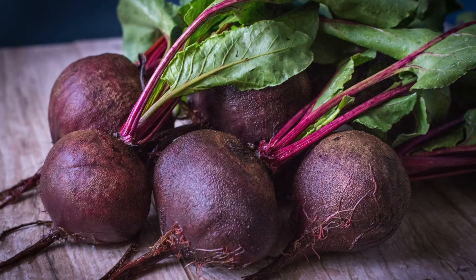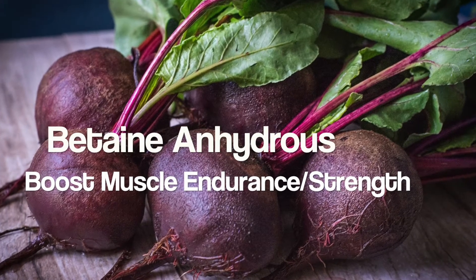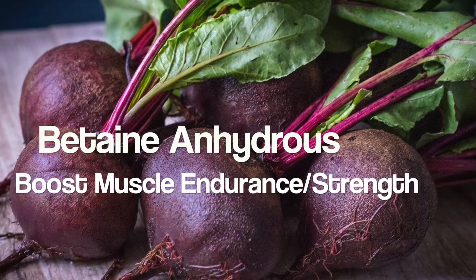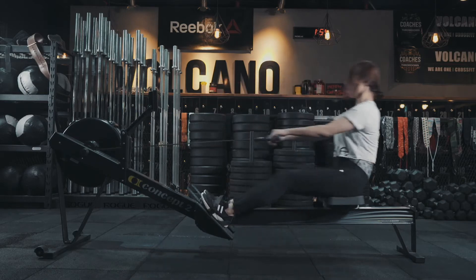Betaine anhydrous is another exciting amino acid, and this one is found in beets. It helps to boost muscle endurance and increase strength, and has been gaining quite some popularity among athletes.